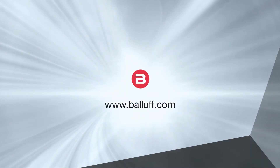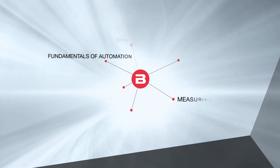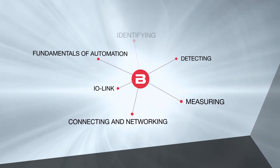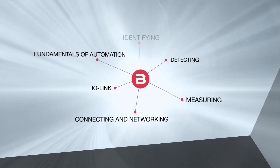For detailed information, visit our website at www.balluf.com. In order to better understand automation, we will also cover the following topics: Fundamentals of Automation, Detecting, Measuring, Connecting and Networking, and IO-Link.